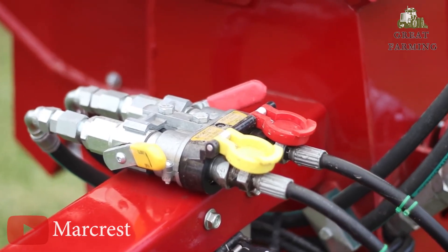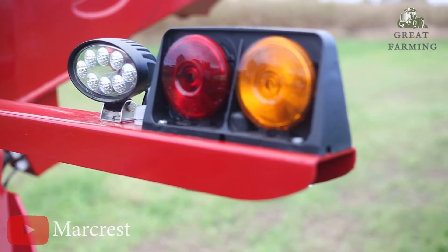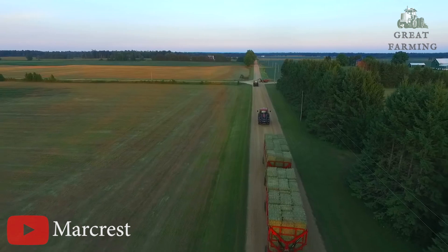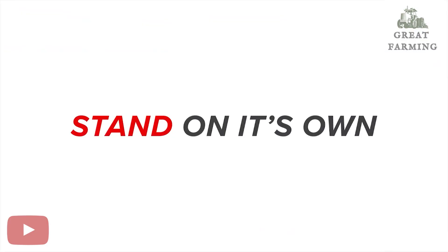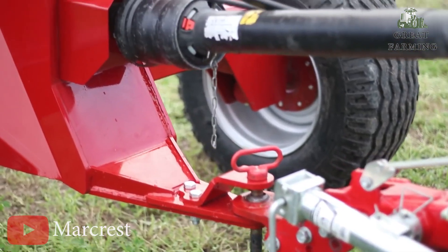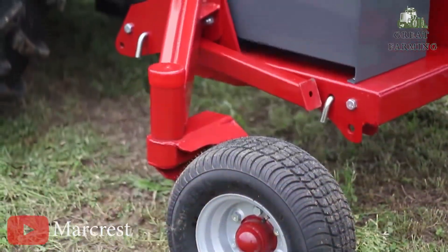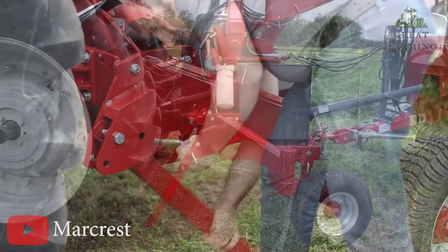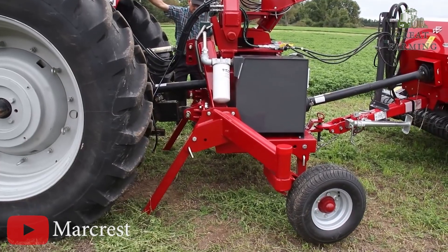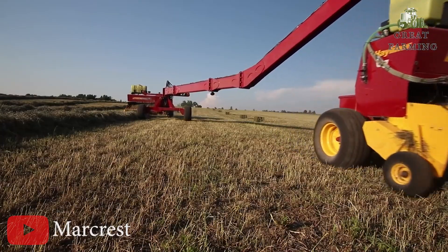So get ready to dance your way through fieldwork with the Markresk Swing Max. Its impressive reach, fold-out legs, hydraulic gearbox, and auto-guidance will elevate your farming experience to a whole new level. Say goodbye to ordinary routines and hello to a fieldwork performance that's both efficient and entertaining. Thanks for watching! If you enjoyed this video, make sure you don't forget to like and subscribe to my channel. We'll definitely appreciate it. See you next time!